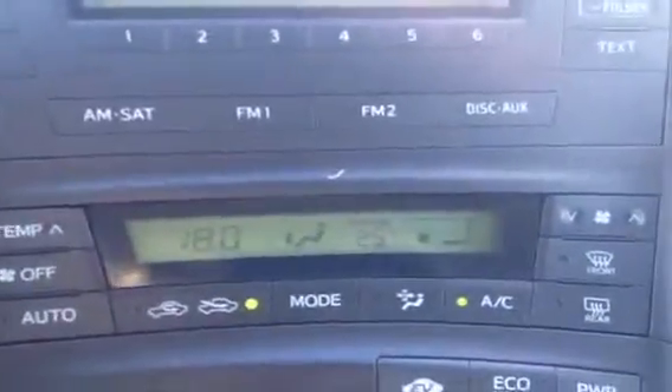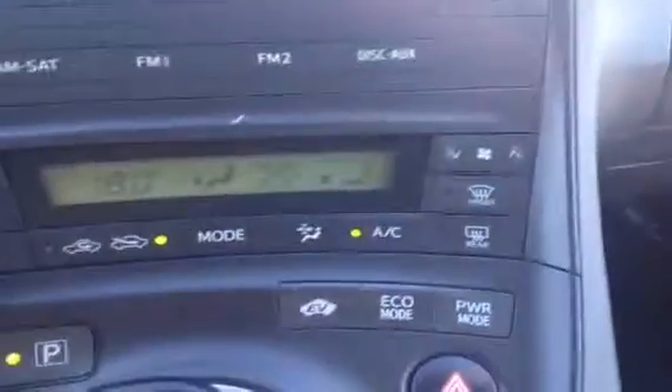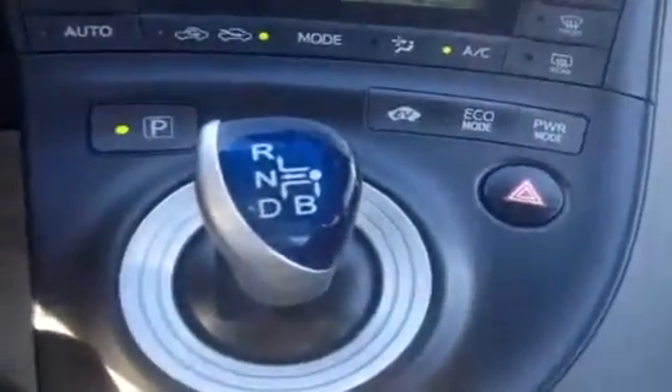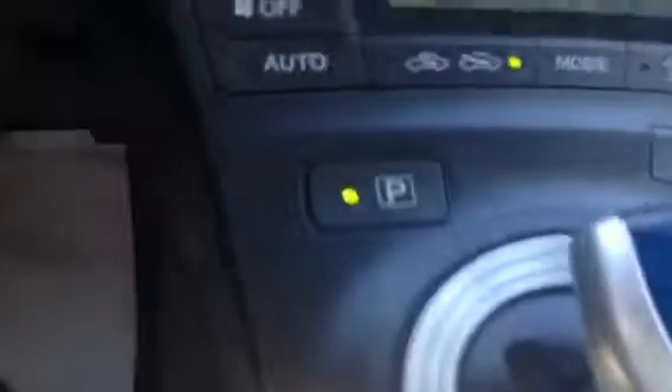The display screen is going to give you outside temperature, the temperature inside, fan mode, AC, EV mode, eco mode, power mode, and the blue hybrid knob there for shifting, as well as the park button.